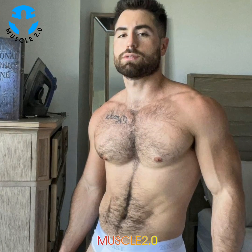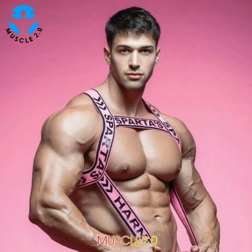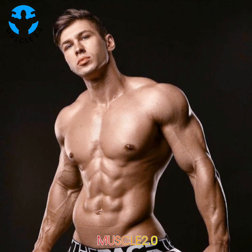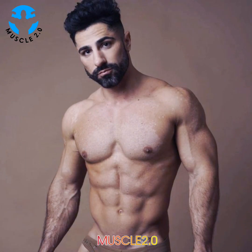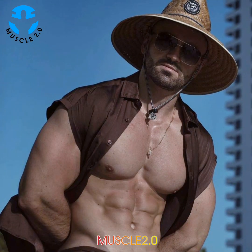Pro tip: consult with a trainer or exercise expert to develop a functional fitness routine that will work best for you. The benefits of functional fitness are many. This workout approach is associated with everything from reduced joint pain to better balance to increased endurance. Functional fitness can also improve posture and flexibility.